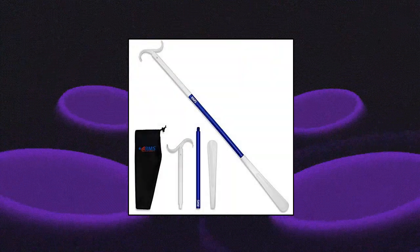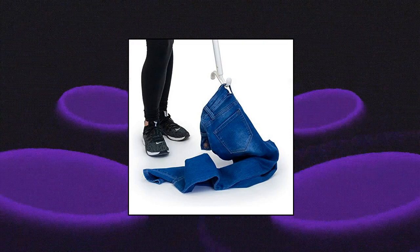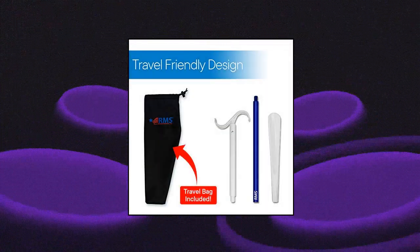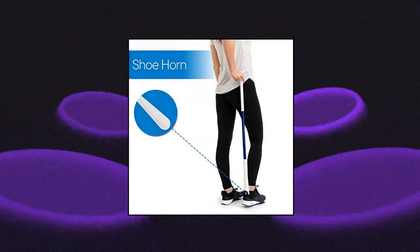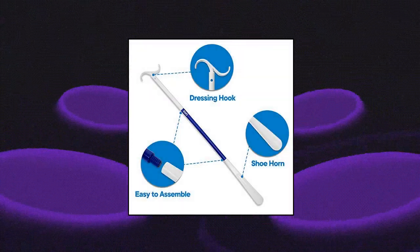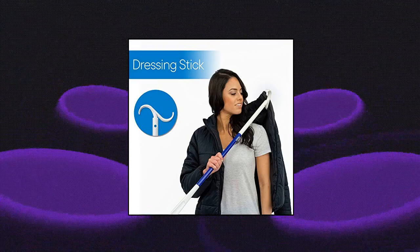RMS 35" Dressing Stick and Shoe Horn All in One. Great for elderly, those with limited mobility, pregnant women, post-op, people with back pain, etc. Can be used standing or sitting. Our shoe horn dressing stick is adjustable in length so you can use it when standing or sitting — it's great for those in wheelchairs. Easy to assemble: simply screw each component together and go. No tools required.